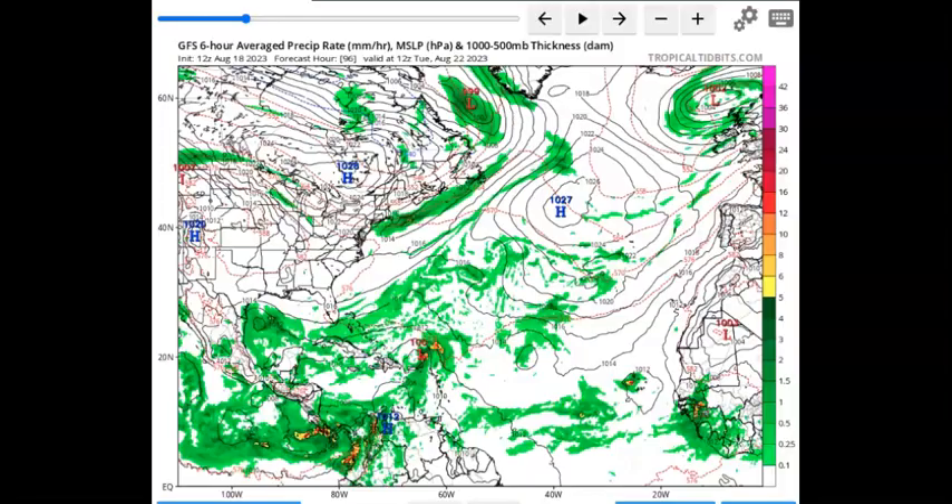Over on the GFS set for Tuesday — like I showed you on the Euro — it does have it right here trying to form a little bit, so they're kind of in agreement there. I think this could turn into a tropical depression with no problem. Whether it gets a little stronger, we'll have to wait and see. Either way, it's going to be bringing gusty winds and rain right down in the southern portion of Texas.